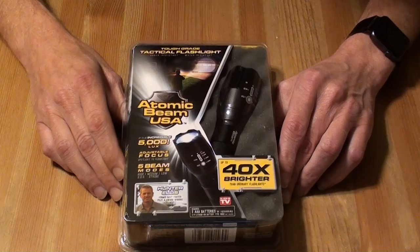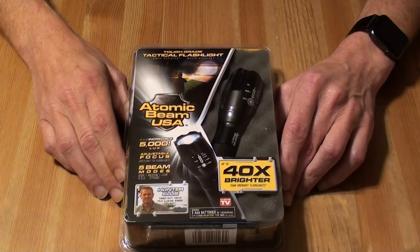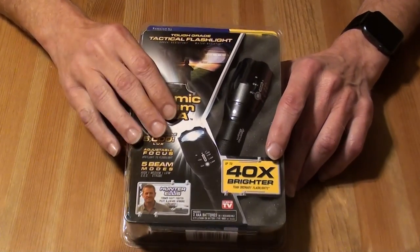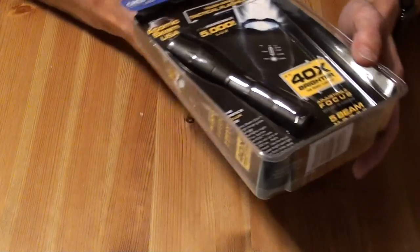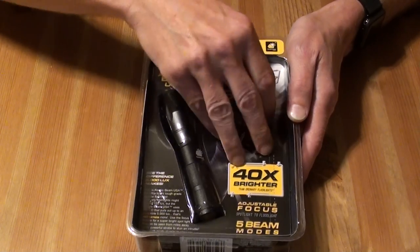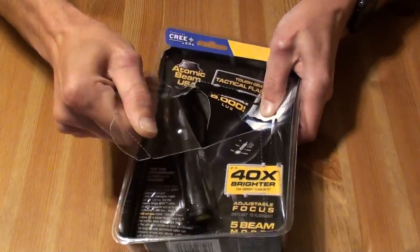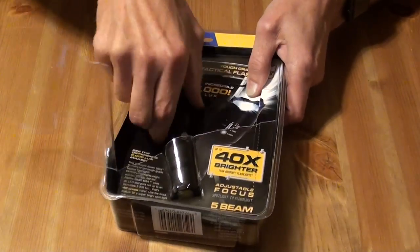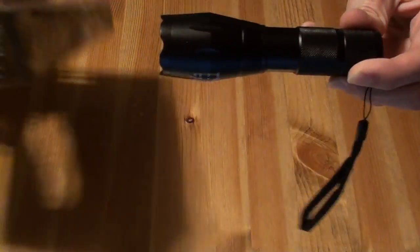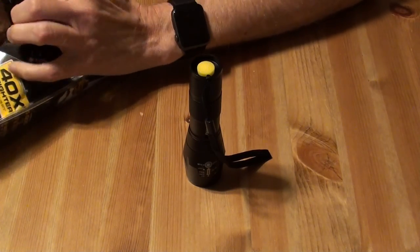I'm not going to go into all those details — there are already numerous people out there who have tried to destroy these flashlights. This video is just a good way to show you the box and do a true unboxing, because nobody's really done one. The reason is it's a very simple flashlight. It's already inside the box, and there's an instruction manual within the actual device itself.